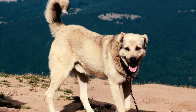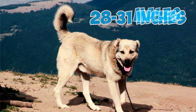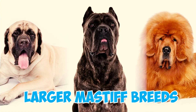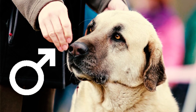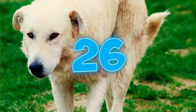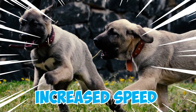Number 24: Kangal Shepherd dogs typically stand between 28 and 31 inches at the withers for males, and 26 to 29 inches for females. Number 25: Unlike certain larger Mastiff breeds, the Kangal Shepherd is relatively lighter, with males typically weighing between 110 and 150 pounds and females ranging from 80 to 120 pounds. Number 26: Due to comparatively low body weight relative to other Mastiff dogs, Kangals have increased speed and agility.